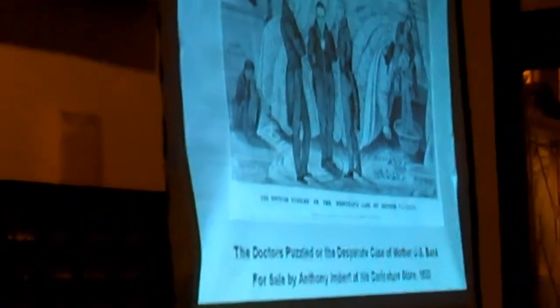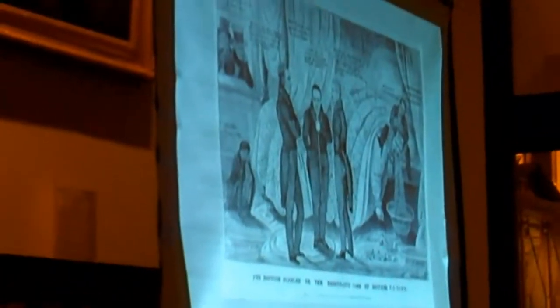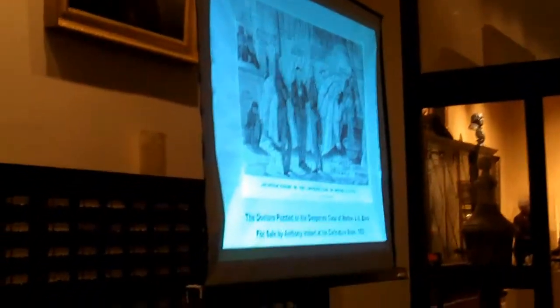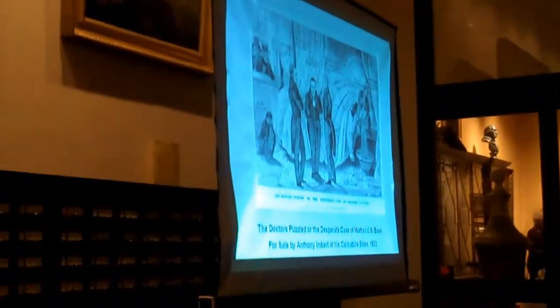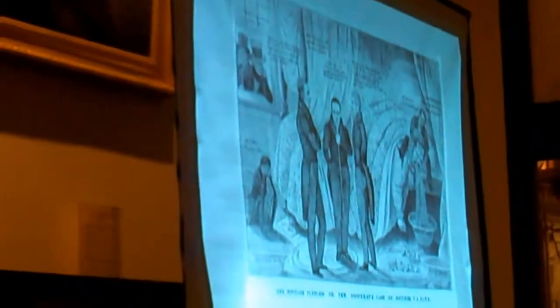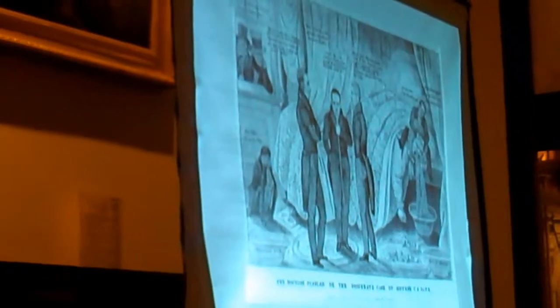Imbert went on to become one of the most prolific publishers of lithographic caricatures in the United States. His print, The Doctor's Puzzled, or The Desperate Case of Mother U.S. Bank, is a satire on the effects of Andrew Jackson's policies on the Second Bank of the United States, which was located here in Philadelphia. The style of this unsigned cartoon bears a strong resemblance to the work of the artist Edward Williams Clay. Imbert also printed lithographs by Bass Otis and Henry Inman.